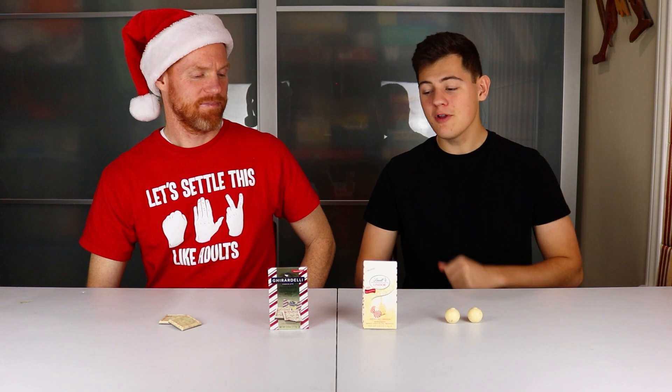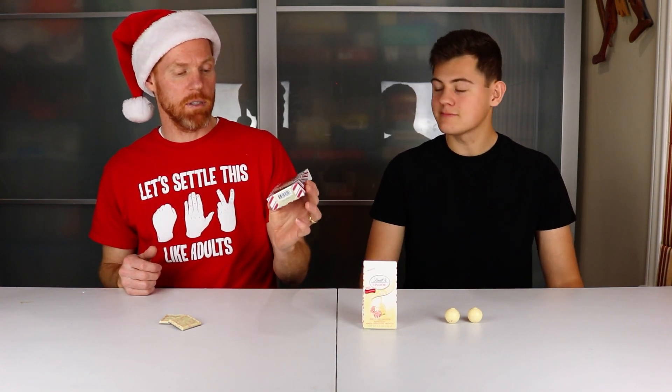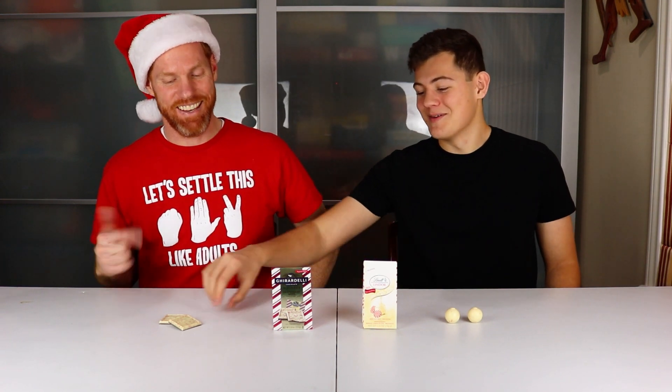We're saving the best for last. For this final matchup of the first round, we've got Lindor's White Chocolate Peppermint Truffle and Ghirardelli's Peppermint Bark. We got these for a dollar at Walmart in cute little boxes — they come with two each. We're not sponsored by Walmart or anything, but if you still need a little stocking stuffer, these are great little options.